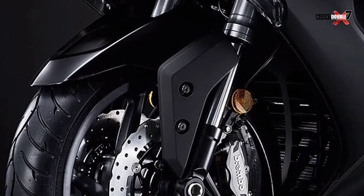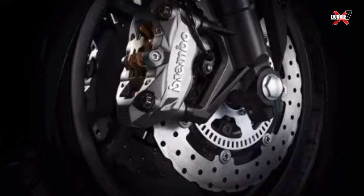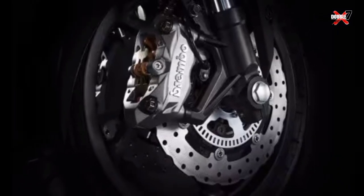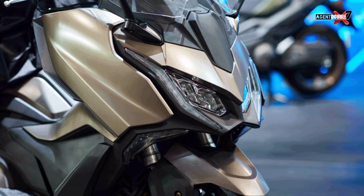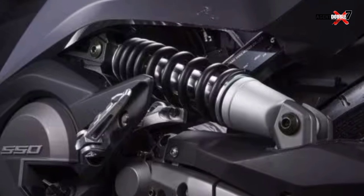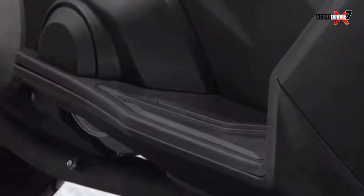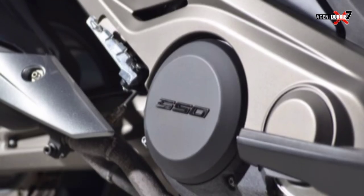At the heart of the 2023 Kymco AK550 is a capable 550cc twin-cylinder liquid-cooled dual overhead cam gasoline engine that can produce a maximum output of 53 horsepower and 55 Nm of torque. This powertrain is connected to a continuously variable transmission CVT.